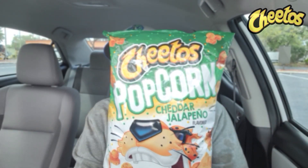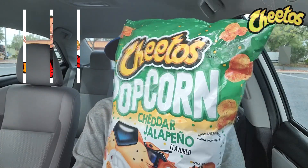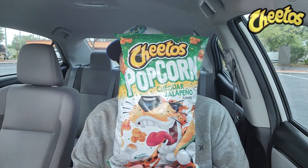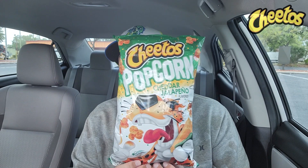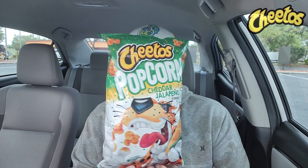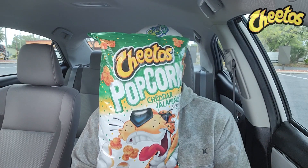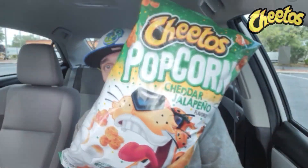Here we are — Cheetos Popcorn, Cheddar Jalapeño flavor. I think I saw this on Big Daddy's World about two months ago; first time I've seen it in my area so we're going to check it out. Let's open it up.